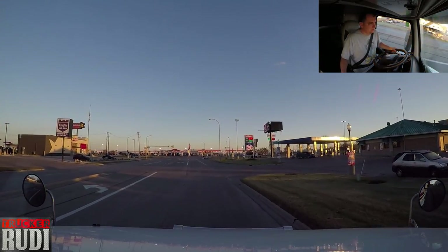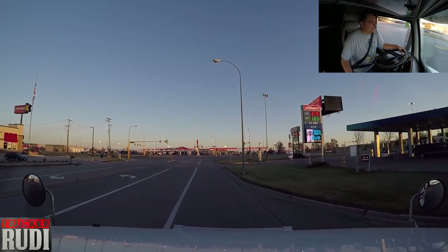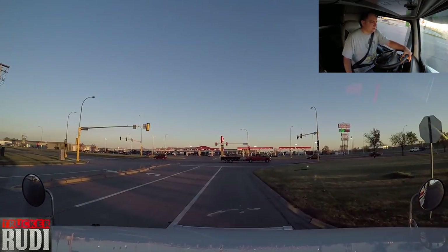We're going back onto I-29 — turn right on Gateway Drive, US-2, then take the entrance in 300 feet. Let's make our way down to I-29 and get some miles behind us. We still have almost 1,700 miles to go, so let's make it happen.